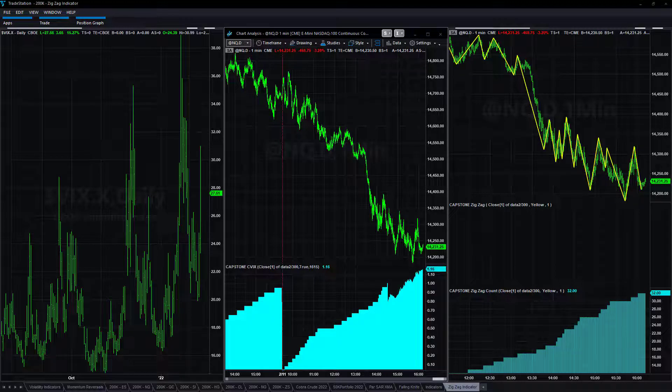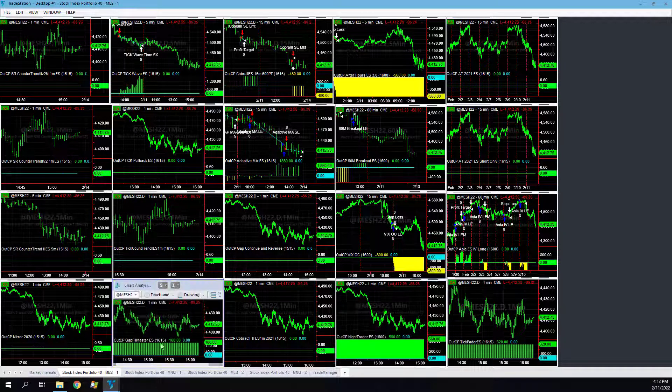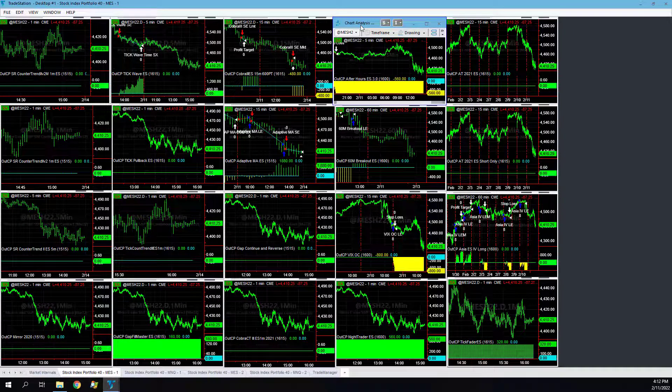Here are the micro E-mini S&P trades. Gap Fill Master took a short trade right at the open, and Adapt Moving Average took a short trade, long trade, short trade, long trade, short trade — up a little on the day, capturing the main downtrend. It's a very active strategy, similar to our VSD and Adaptive strategies. Cover Three needed a slightly bigger stop loss — just got in at the wrong time. After hours, that strategy is really struggling right now.